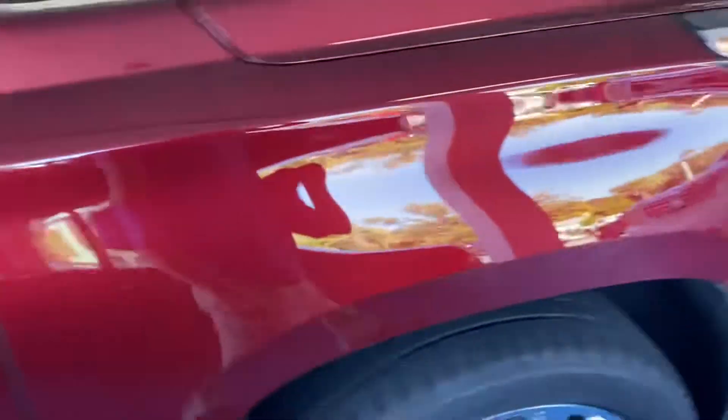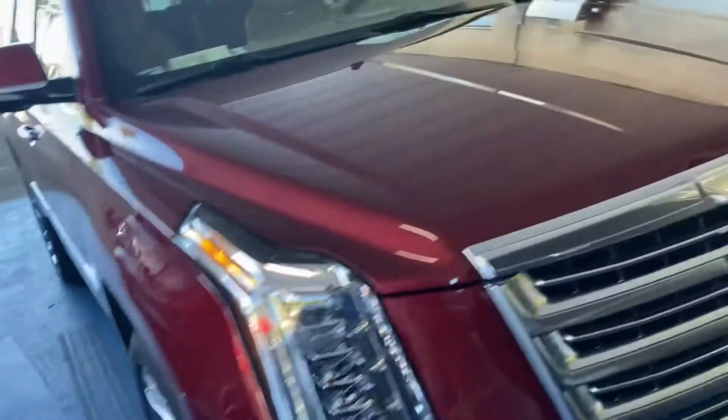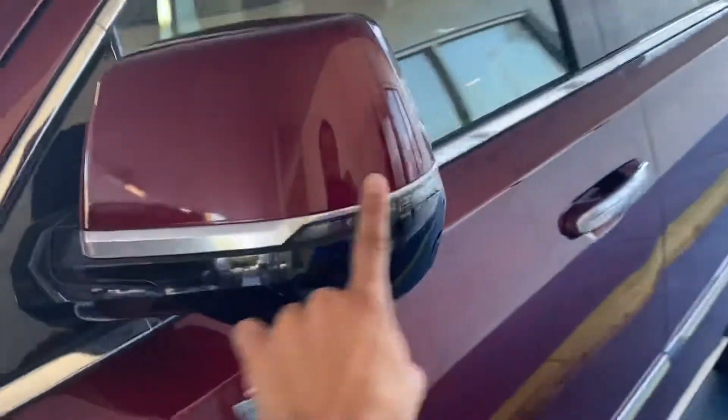You got your side markers there, you got your alloy wheels, you got your front fog lights as well as front sensors, and you also got running boards that do come out on this vehicle. You got your side markers there for turning signals, amazing Bridgestone tires with amazing tread on them, and you got your keyless entry all around.